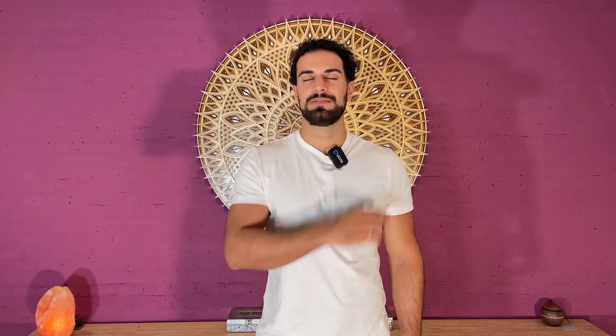Last one — we want to hold it a bit longer here. And gently relax. Relax your arms. Feel the stretch on the left side.